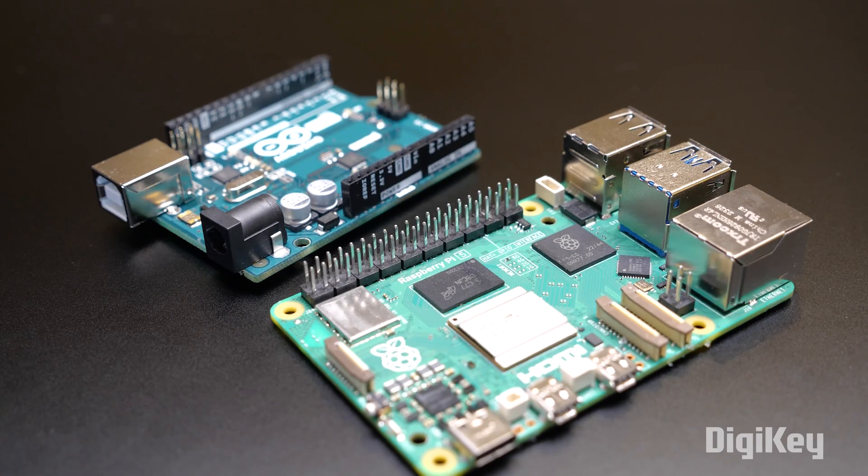Hi, I'm Becky Stern, and today we are learning the difference between microcontrollers and single board computers, or SBCs.